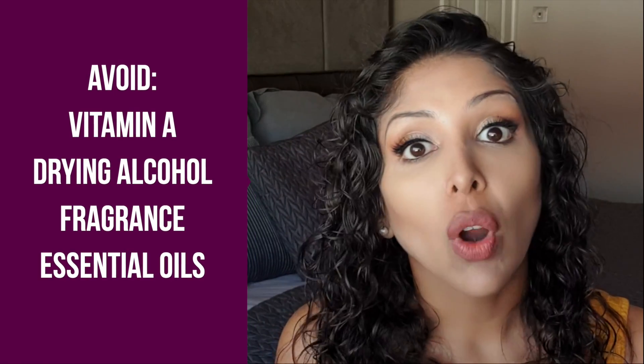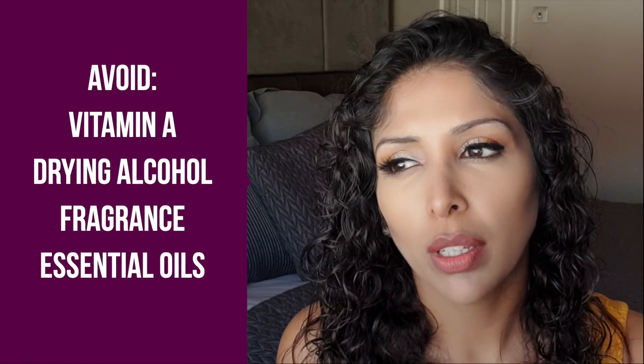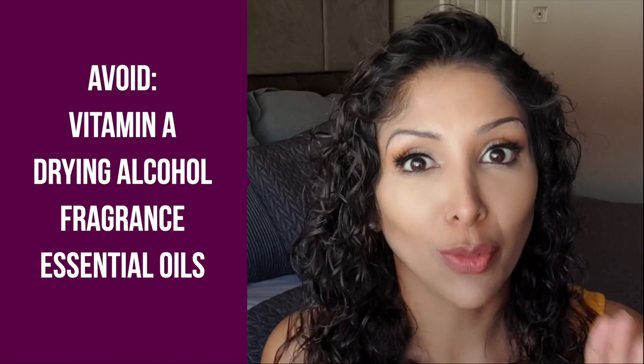Areas that are often forgotten are the lips and the hands. Recently, with all the hand washing and use of drying alcohol on our hands, our hands are feeling the pain — dry and cracked. We need to be hydrating very often with non-fragrance, fatty creams. The three ingredients to absolutely avoid with dry skin are vitamin A, any drying alcohols, and fragrance — including essential oils, which I would absolutely avoid with dry skin.